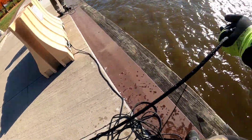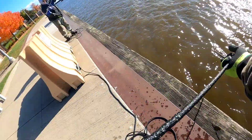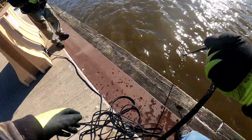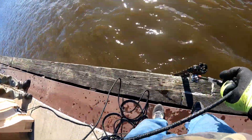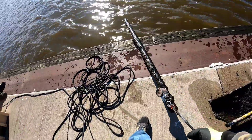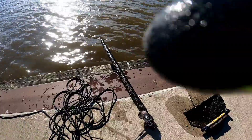Something really heavy on here. Oh my gosh. Come on — got it. Let's see what this is. Is that a drive shaft? Yes it is. Well, I just found a drive shaft, you guys.